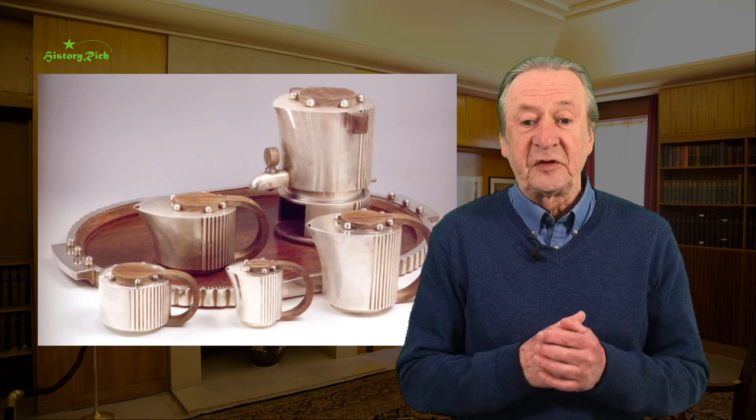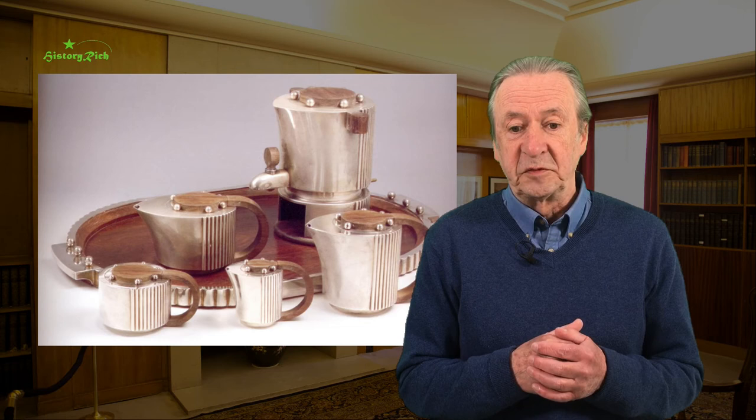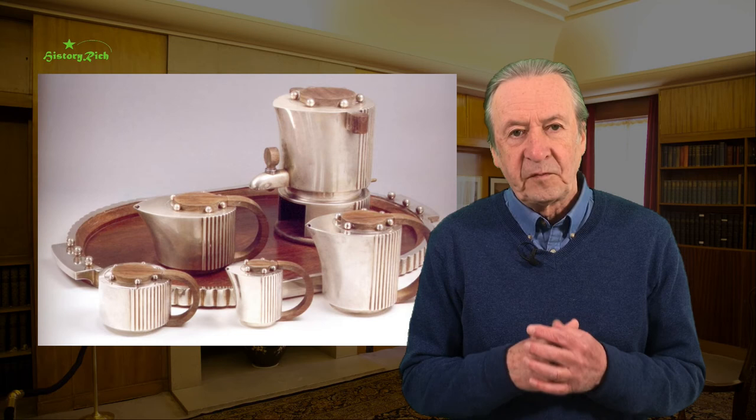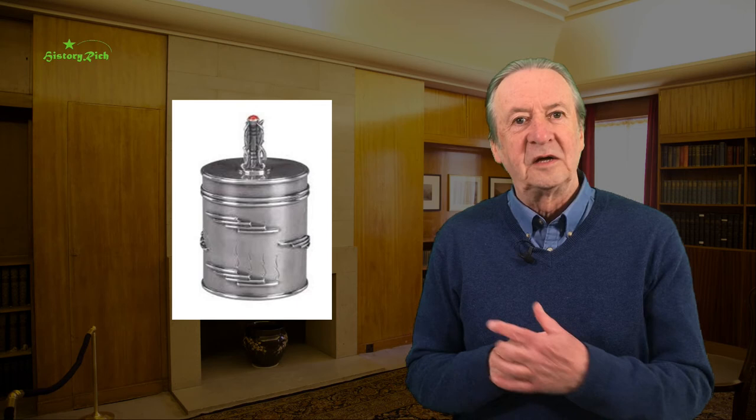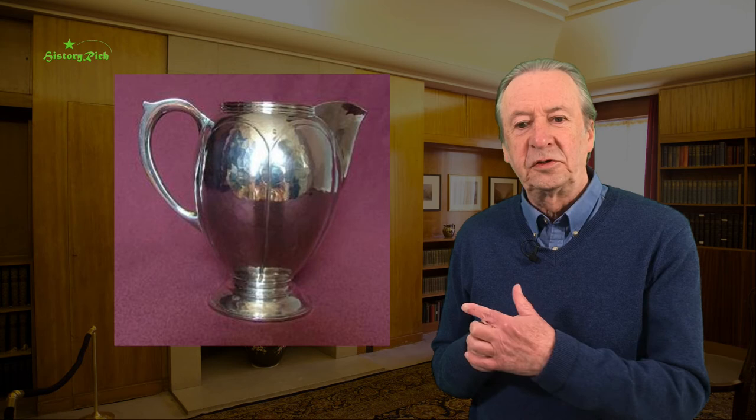Henry George Murphy, a London-based silversmith, was heavily influenced by the Arts and Crafts movement. He taught at the Royal College of Art and the Central School of Arts and Crafts, opened his own Falcon Studio, and adopted Art Deco style in the mid-1920s. This is his toast rack, a silver box, teapot and cream jug.